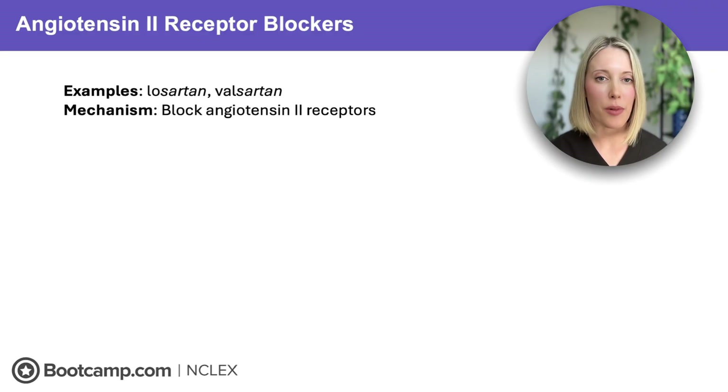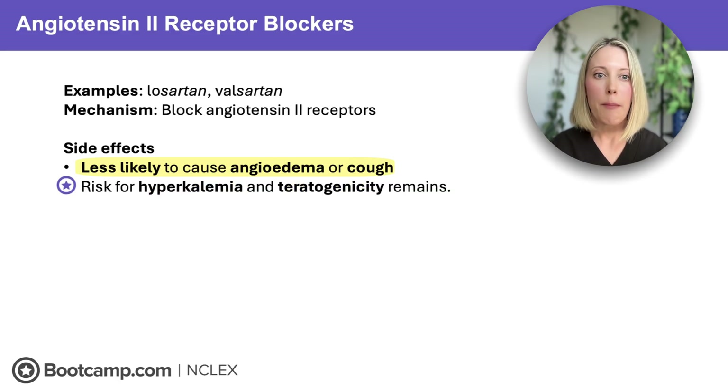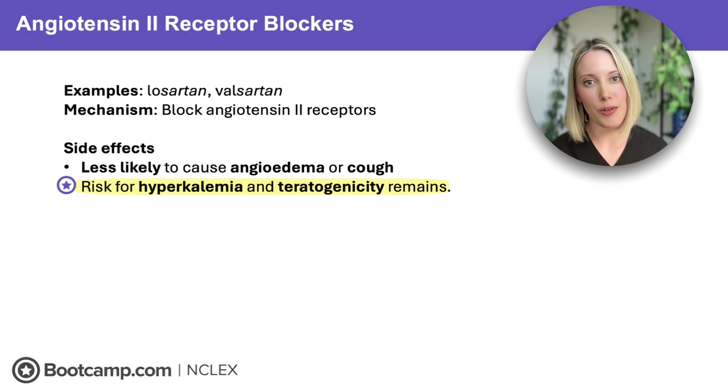Now let's talk about ARBs — angiotensin 2 receptor blockers. These are the sartans: losartan and valsartan. Like ACE inhibitors, these also work by blocking the effects of angiotensin 2, that potent vasoconstrictor. They have the same blood pressure lowering effects, but here's what makes them different: they are a lot less likely to cause that dry cough and angioedema, so they're a great backup for clients who couldn't tolerate ACE inhibitors. But don't forget, just like ACE inhibitors, ARBs still affect the renin-angiotensin-aldosterone system, so they carry the same risks for hyperkalemia and teratogenicity.